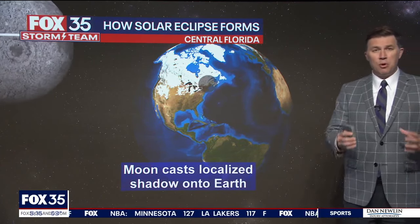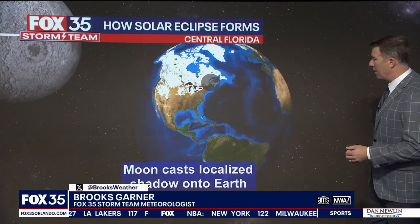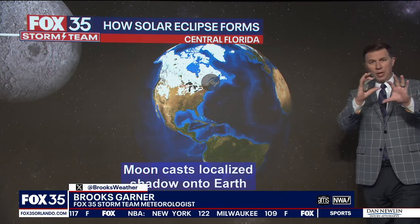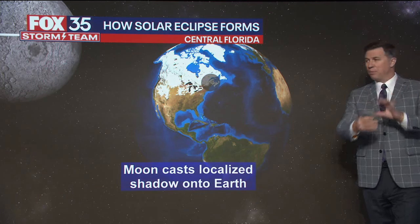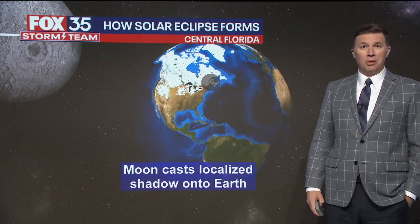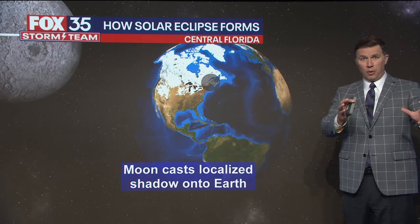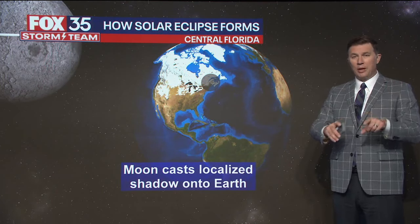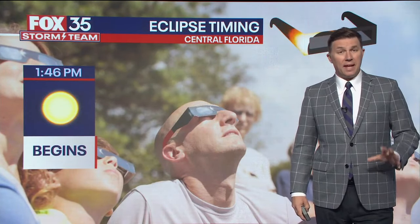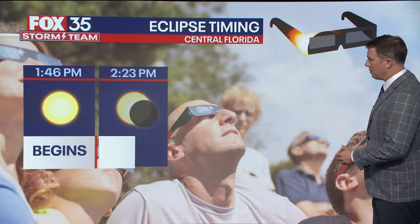Absolutely fascinating — the moon is 400 times smaller than the sun, and the sun is 400 times farther away from earth than the moon. So it creates that perfect ratio where the moon covers the sun perfectly. It's just an incredible astronomical miracle that works out. Because if the moon's too far away from the earth, you get an eclipse where you see a bigger ring around the sun — that's called a penumbral eclipse. This is a total solar eclipse for parts of the U.S., but not for us — for us it's a partial eclipse.